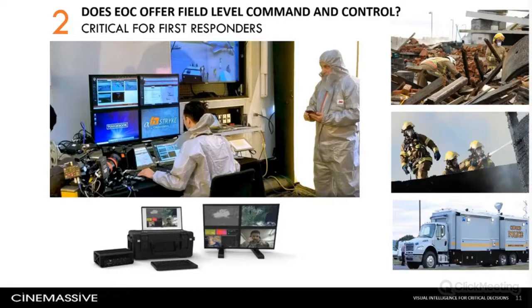Larger stationary command centers are table stakes for emergency operations, but the EOC of the future must extend command and control to first responders in the field. Dustin will show how our ruggedized Strike unit provides a portable command center in a 12-pound package about the size of a large shoebox. With the ability to process 16 high-definition inputs and outputs, Strike can be set up and fully operational in under 15 minutes and can also stream its local view to a headquarters EOC or other video wall.